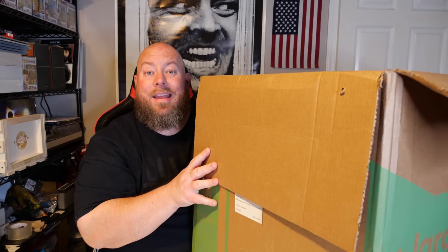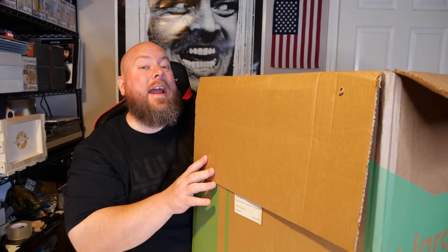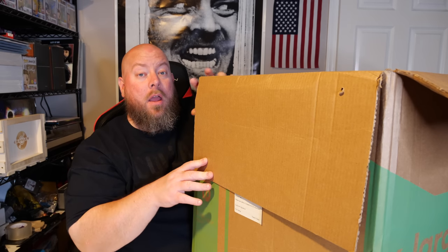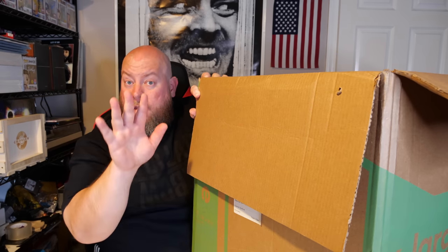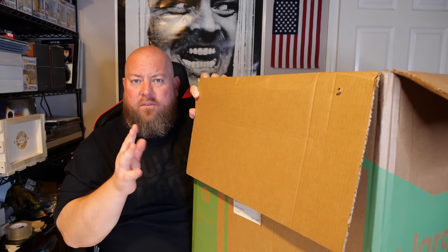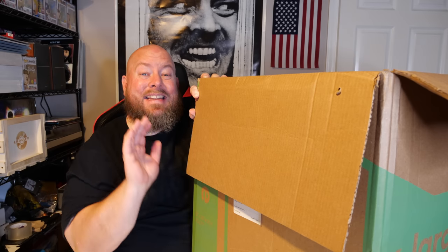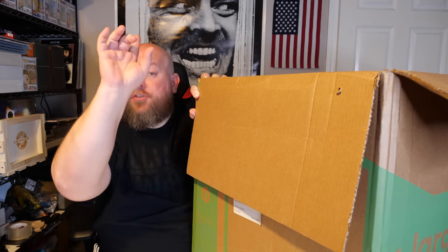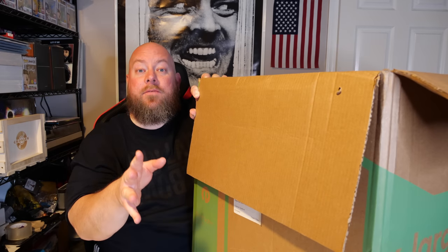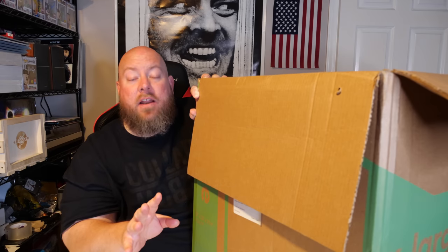Today we're going to be unboxing another Funko Pop collection. As of right now I'll be doing a Whatnot live auction tentatively this Saturday, which will be June the 4th. I'm thinking around 4 p.m. Eastern time — that is a tentative date and time, subject to change depending on outlining factors. Make sure you follow me on Instagram which is at Franchise Kicks; I'll make sure to update everybody.